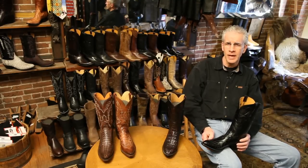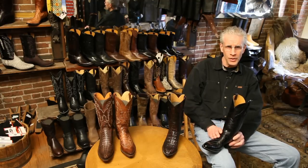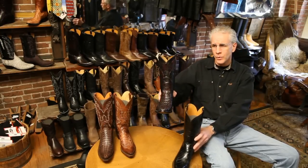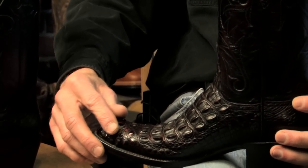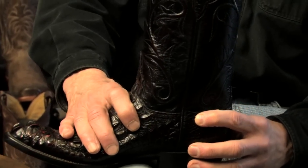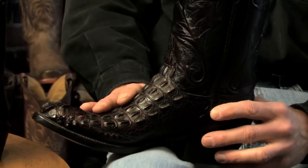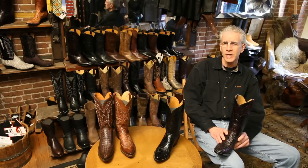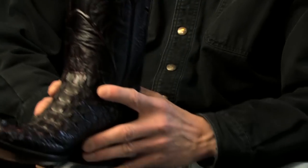Alligator boots at this point in time - a nice pair of handmade alligator boots using the belly cut, which you see here, which is a smooth cut, can run three or four thousand dollars. They also use the back cut - this boot right here is off the back of the head, where they put two or four large horns on the toe box and run the back of the boot. This is generally less expensive than belly alligator. A nice pair of handmade American alligator head cuts will probably run $2,500 to $3,000 depending on who makes it.